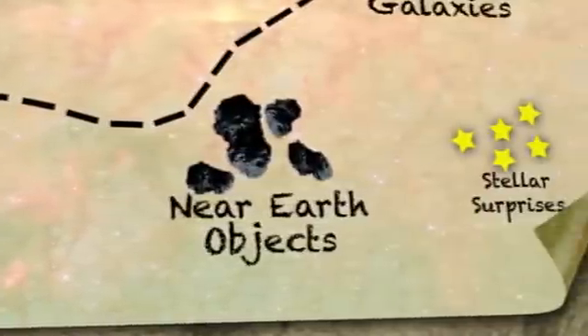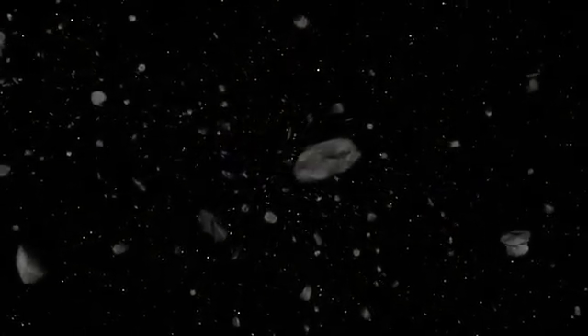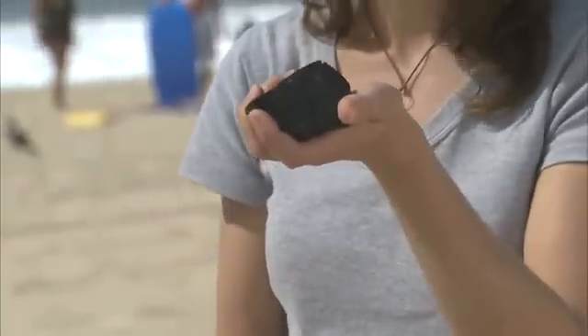One of the projects WISE is going to be doing is studying the population of near-Earth objects. These are asteroids and comets whose orbits get close to Earth's orbit. This doesn't necessarily mean that they're going to hit the Earth, but we do want to pay some attention to them. With WISE, we'll be able to tell something about how many there are, what their sizes are, and what they're made out of, whether they're soft and crumbly like this ball of sand or solid rock like this rock right here.